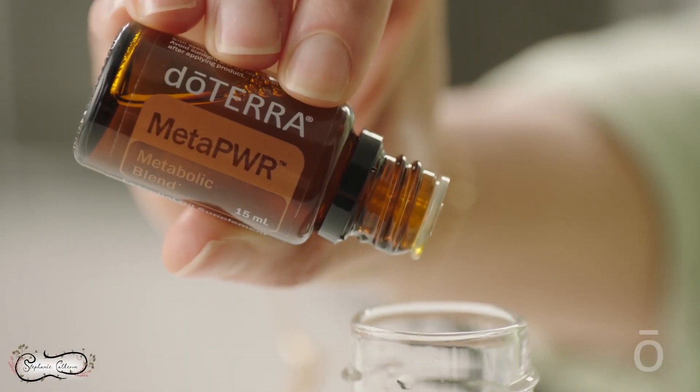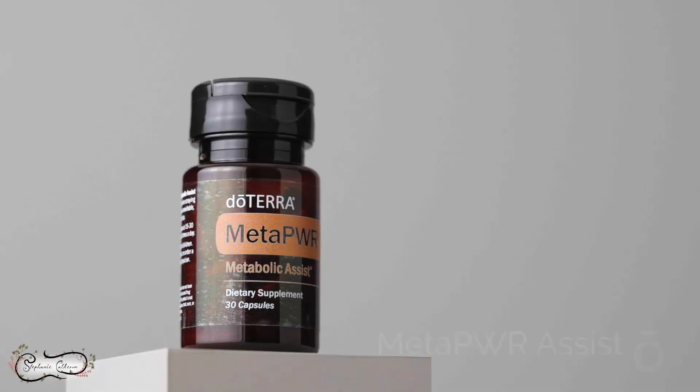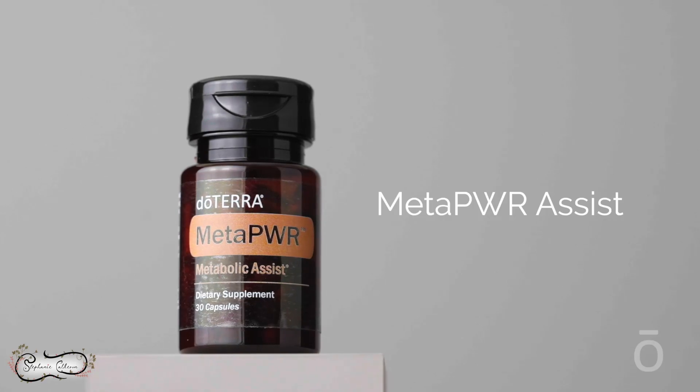Meta Power Oil — I take this three times a day in between meals. It limits the growth of new fat cells and decreases the accumulation of fat in existing cells. It stops cravings specifically for carbohydrates and sugar and helps with your energy level. I then take one Meta Power Assist before my biggest meal of the day. The Assist is for healthy glucose management after eating — I have smooth post-meal spikes because glucose spikes equal aging.